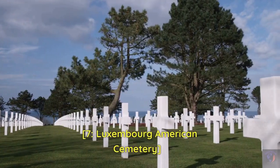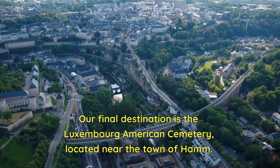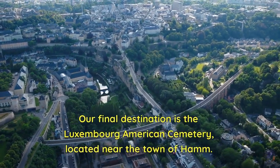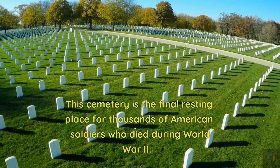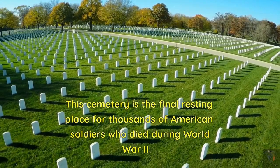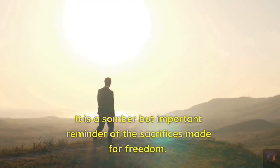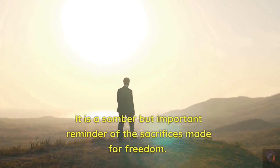7. Luxembourg American Cemetery. Our final destination is the Luxembourg American Cemetery, located near the town of Ham. This cemetery is the final resting place for thousands of American soldiers who died during World War II. It is a somber but important reminder of the sacrifices made for freedom.